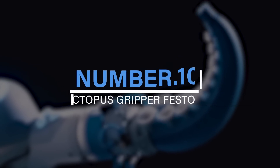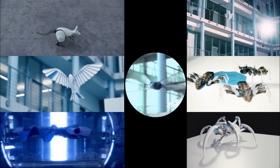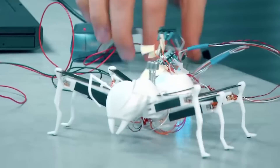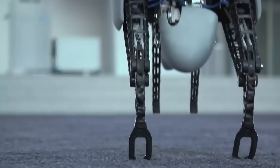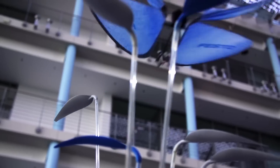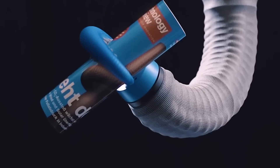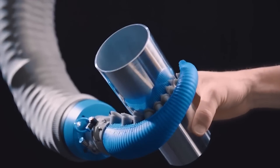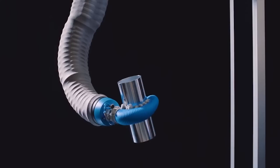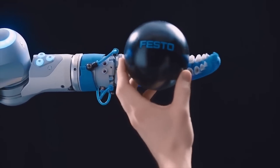Number 10: Octopus Gripper by Festo. Festo Company has made a variety of animal-inspired robots over a short period. They have a mechanical kangaroo that uses its power to hop around. Apart from the kangaroo and robotic butterflies, they recently made a gripper with tentacles attached to the ends of its robotic arms. These tentacles are made of soft silicone with two rows of suction pumps present throughout the arm. When compressed air is applied, these tentacles get wrapped around any object, working like octopus arms and using a vacuum to increase suction abilities.